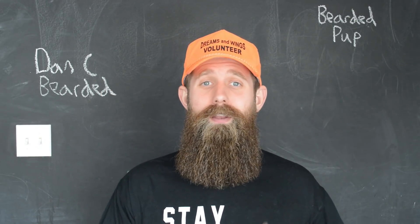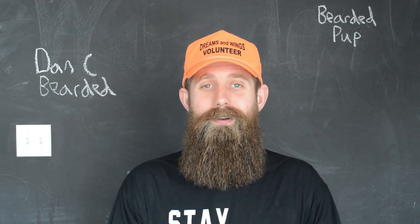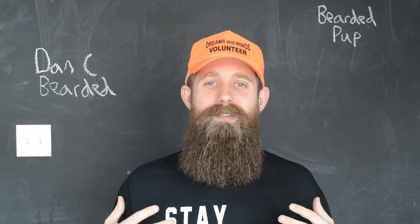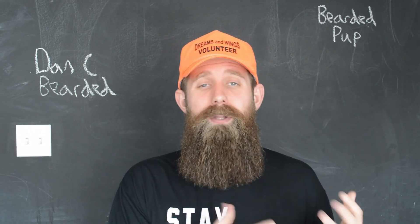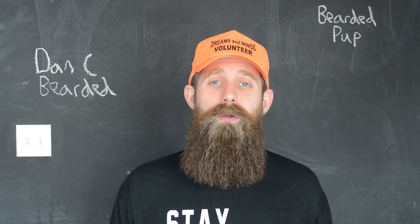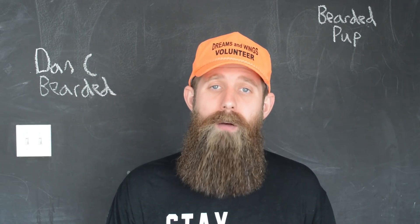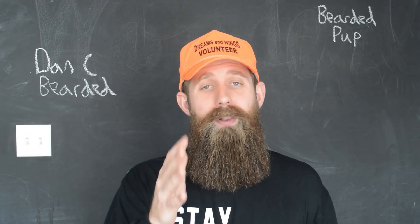Hello to all my bearded dog owners, cat owners, even the pig owners out there. My name is Dan C. Bearded — they call me the Trusted Teacher. Today I'll be joined by my beautiful wife Sam C. in a little bit. We'll be reviewing the company Bearded Pup. If you'd like to learn more about this company and what they have to offer, please stay tuned.